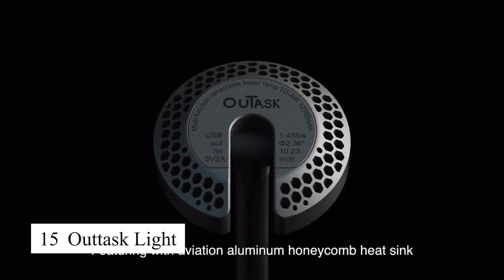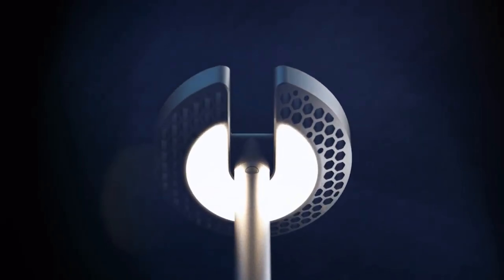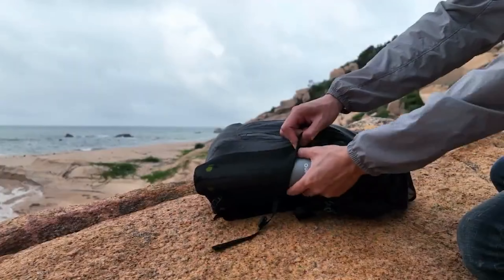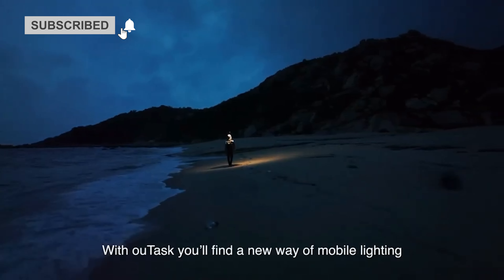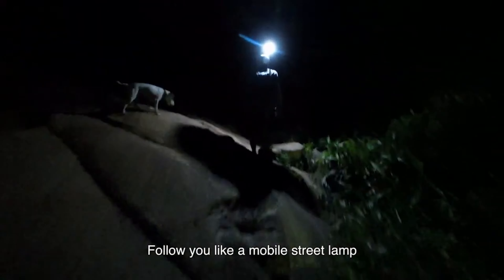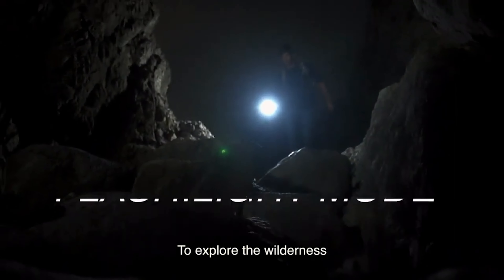The Outtask light is a multi-functional portable light designed for camping, hiking, and survival. It features adjustable brightness settings, a built-in USB charger, and an emergency strobe mode for signaling. Its compact design makes it easy to pack and it provides hours of light on a single charge. Whether you need illumination for your campsite or a backup light source in emergencies, the Outtask light is a reliable, energy-efficient solution.